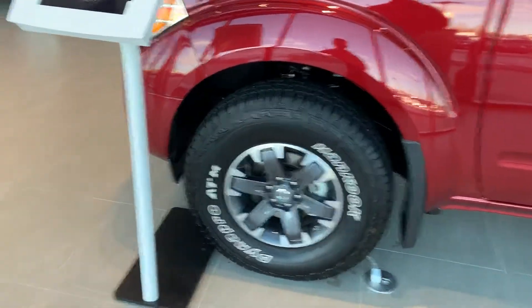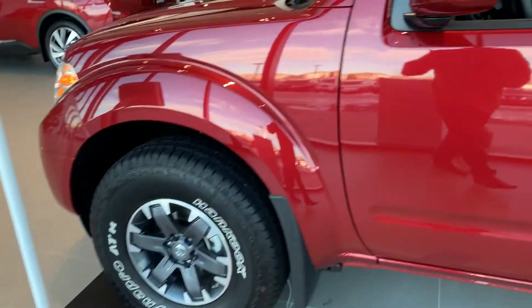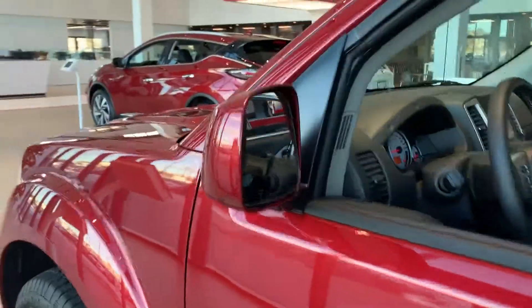16-inch aluminum alloy rims on Hankook Dyno Pro all-terrain tires. Breakaway mirrors that are heated as well.